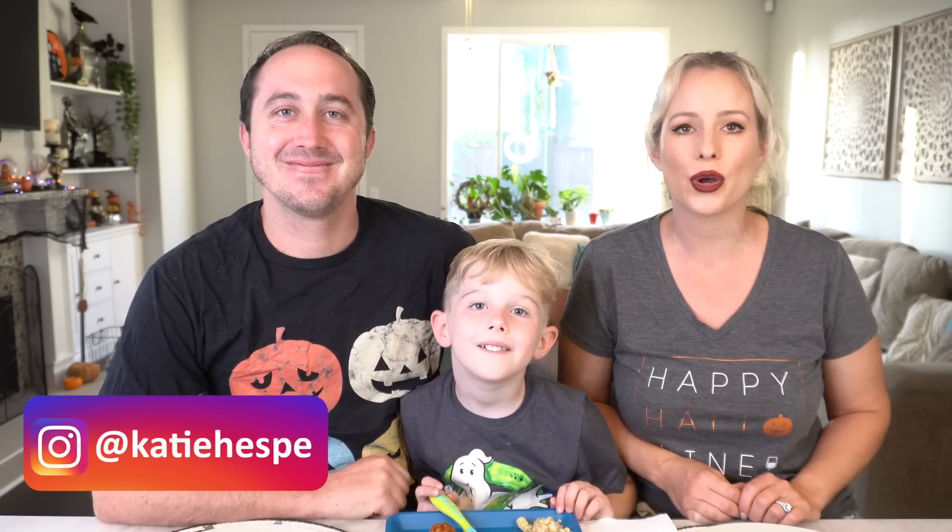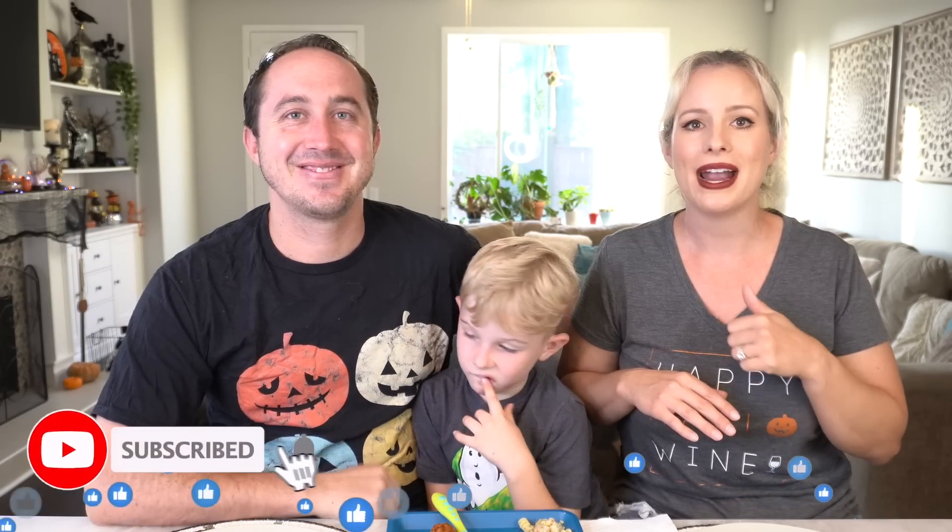Hello everybody, welcome back to this week's taste test. We have quite the tasting for you this week — there are so many products we're splitting this video into two. Benson's joining us; it's late in the day and it's been a whirlwind of a week with all the new products. We're trying all the savory foods first, and tomorrow's video will be all the new sweets. Give this video a thumbs up, subscribe, and let's get into this week's fall flavors taste test.